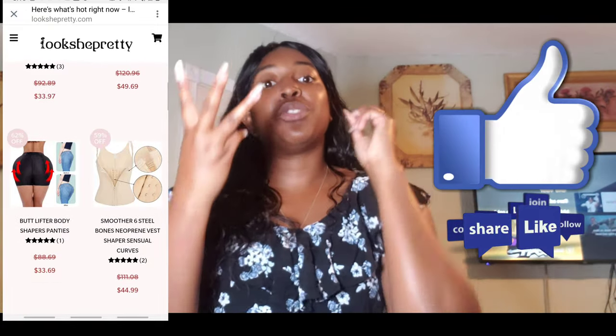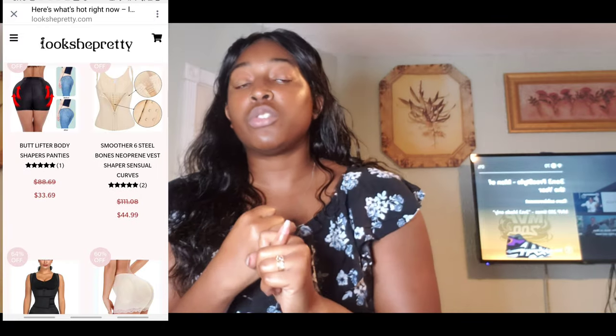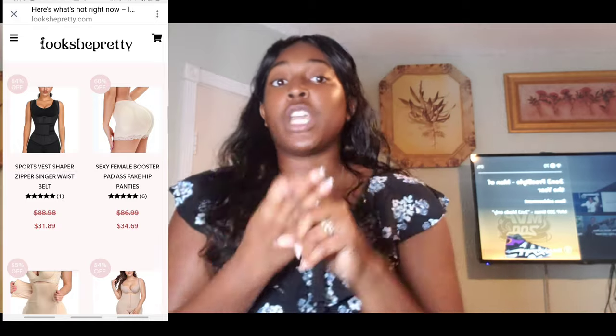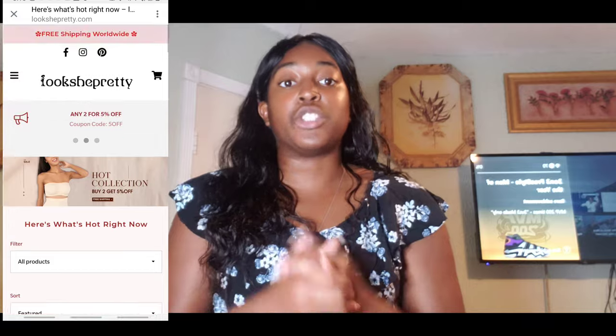Make sure you smash that like button, give me a thumbs up, and leave me a comment down below. Let me know if you have ever used a waist trainer, a faja, a body shaper, a waist slimming belt, or anything of that nature. Let me know your experiences and advice for other people interested in shapewear and body contouring — you can help them as well as me.